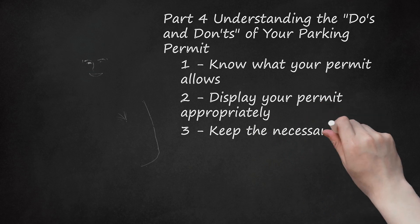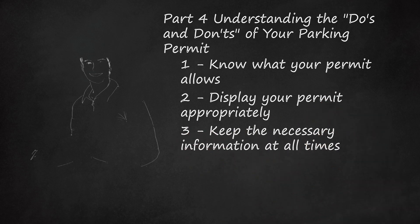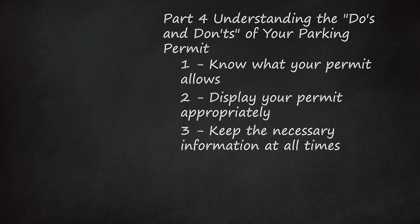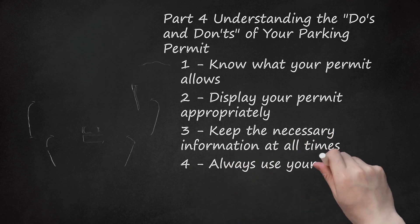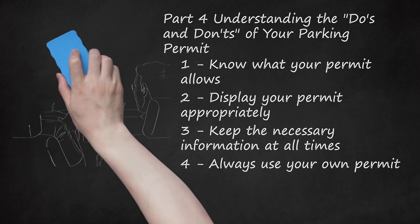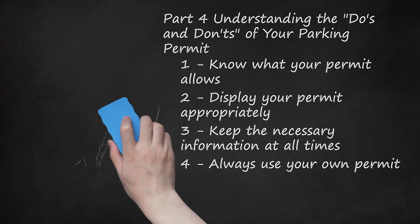Keep the necessary information with you at all times. Make sure your permit is valid and has not expired. Although the state intends to send renewal notices, it is still your responsibility to renew when needed. Always use your own permit — disabled parking permits are issued to the individual who needs them, not to family members or friends. The tag may be moved from one vehicle to another, but the individual issued the permit must be in the car. Violations for people who use another person's parking permit are severe.